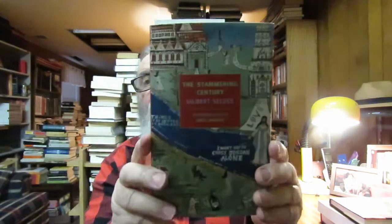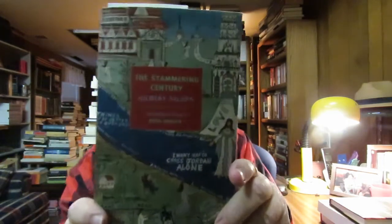I really recommend this book — I've really enjoyed reading it over the couple of years. This one came out in 2012. It's really an interesting overview of 19th century American history. I highly recommend 'The Stammering Century' by Gilbert Seldes.